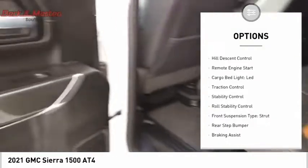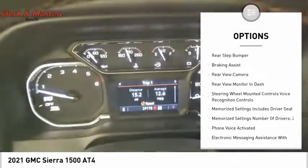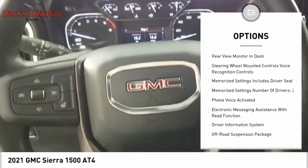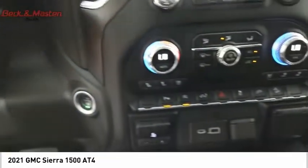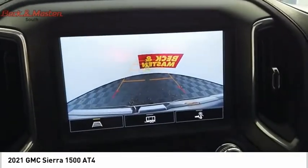Power windows with safety reverse, hill descent control, remote engine start, cargo bed light, LED, traction control, stability control, roll stability control, front suspension type: strut, rear step bumper, braking assist.